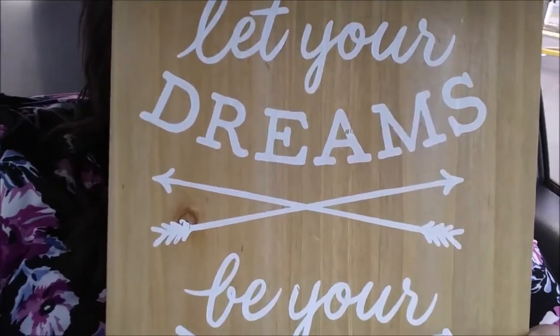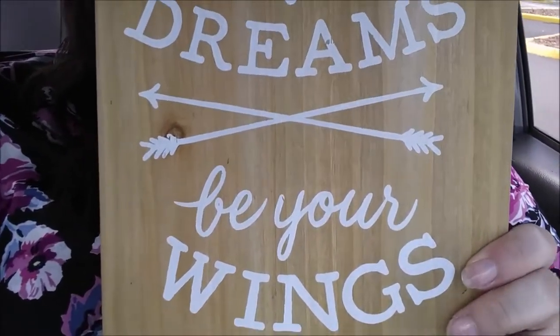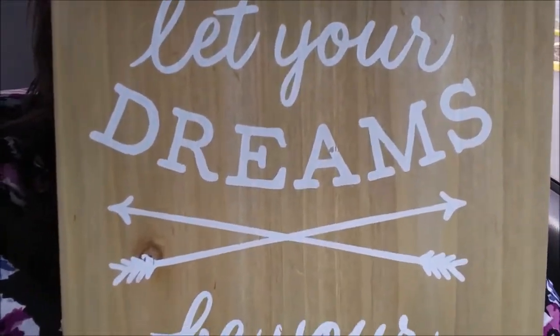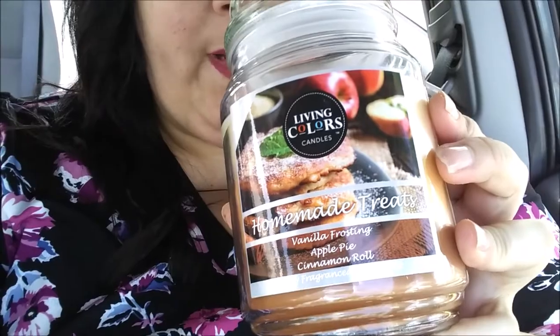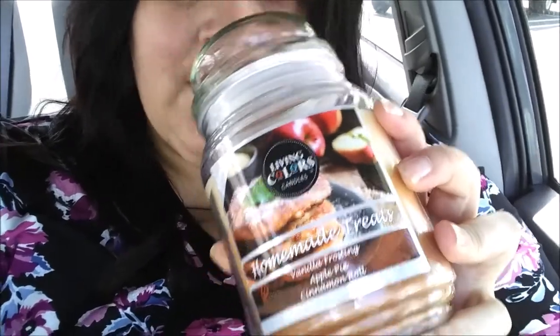So I ended up coming home with this cute little frame that says 'Let Your Dreams Be Your Wings' — this was $8 and it's so cute, I absolutely love it. And I also got this little candle, which is homemade scents — homemade treats, vanilla frosting, apple pie, and cinnamon roll. It smells delicious and it's exactly the type of candles that I look for, which is like the baked goods scents.